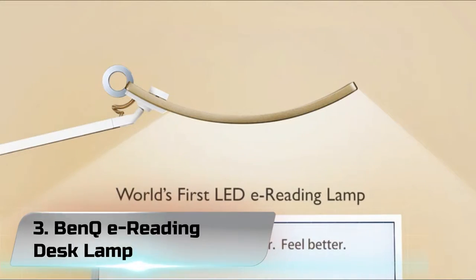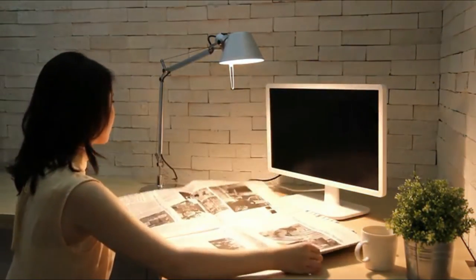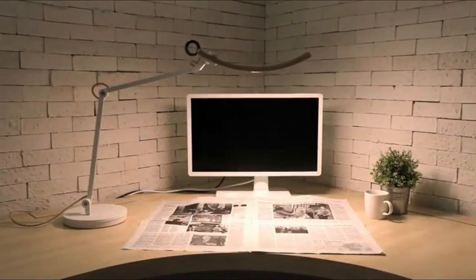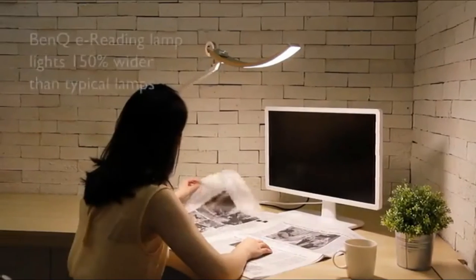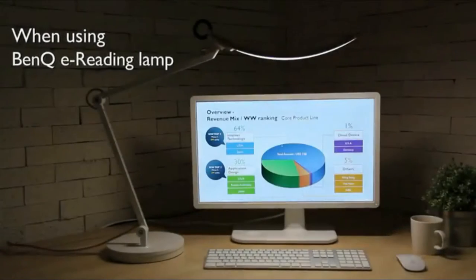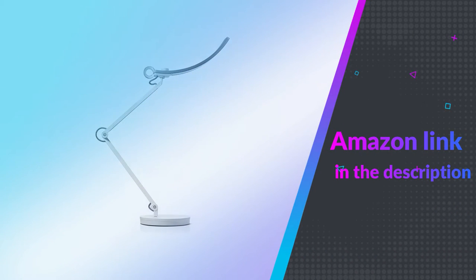Number 3. BenQ E-Reading Desk Lamp. The BenQ E-Reading LED Desk Lamp is the best lamp because of the level of customization it offers. You can adjust how cool or warm you want the tone, depending on if you're trying to concentrate at work or reading a book. It also adjusts itself thanks to built-in smart technology which detects the level of ambient light in the room. The wide LED head offers great coverage so you can see everything across the desk. It's highly flexible too, with a ball joint connecting the head to the stand and two other adjustable points. It's available in a range of colors, though the wide head could be obstructive on a small desk. If you like this product, please check out the Amazon link in the description below.